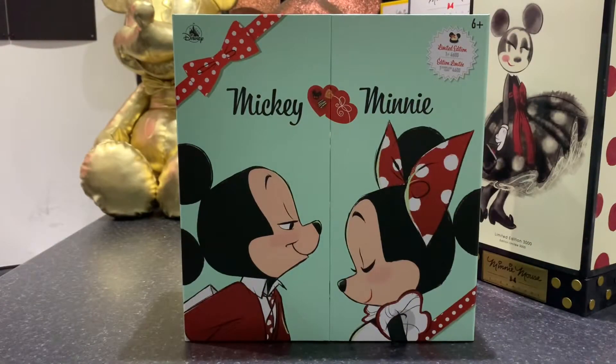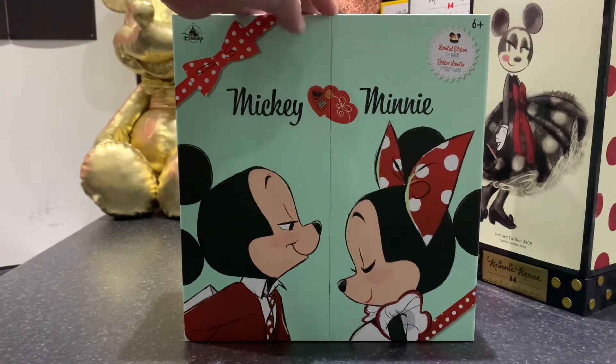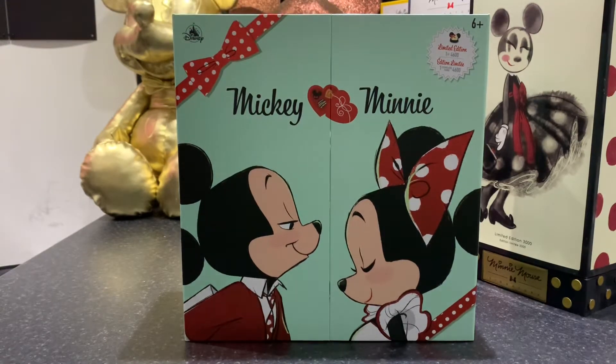Here's the actual doll set — the Mickey and Minnie Sweethearts limited edition doll set, retailing for £160 here in the UK. It has now sold out, but it is available in the US for $199 plus tax, so I'll put the link for that in the description below.